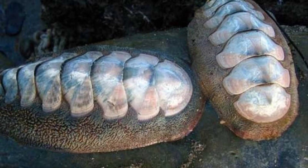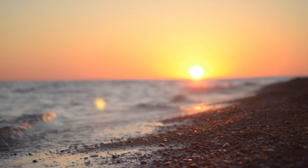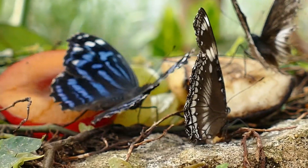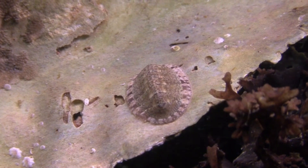The eight shells inside the Gumboot's girdle are white to blue in color. While they aren't visible in life, upon their death and decomposition the shells may separate and wash up on shore, where they resemble the wings of butterflies. This is true for all chiton species.